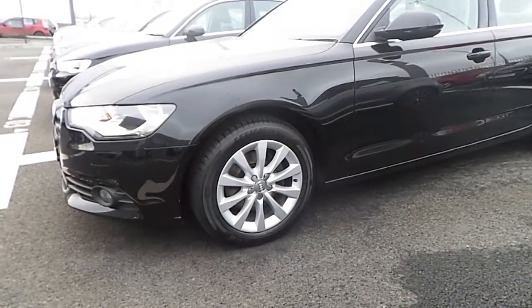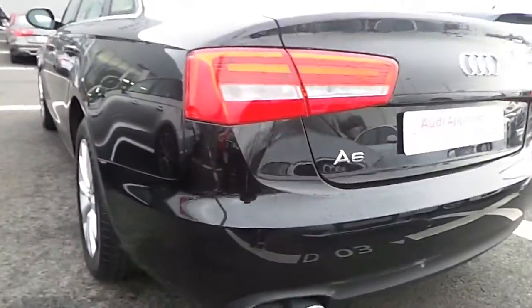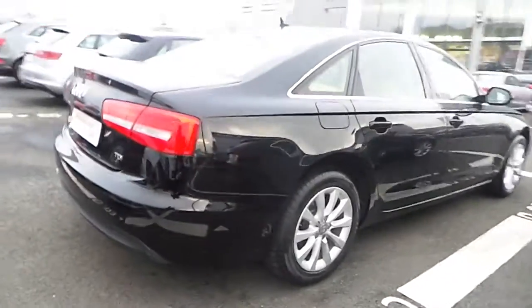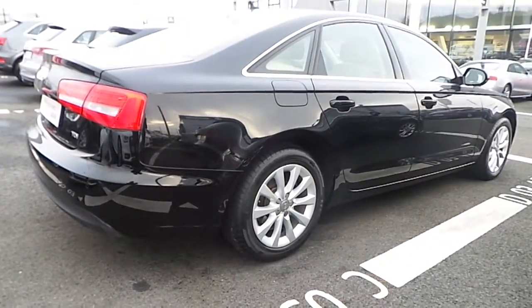As we move to the side we can see it sits on these beautiful 10-spoke 17-inch alloy wheels. Moving to the rear, it has chrome surrounding the windows, front and rear parking sensors, and chrome tailpipes. Beautiful to look at in this brilliant black.